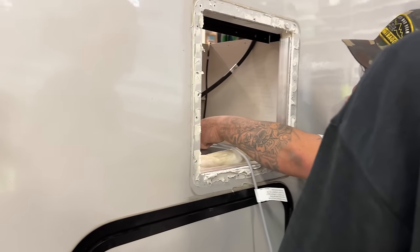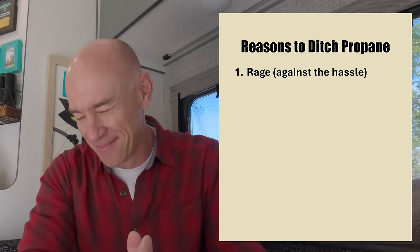Before we get into the particulars about the Timberline, we should go into why we wanted to make this change — this wasn't about getting rid of the Truma appliances. The AquaGo and VarioHeat worked fine. It was really about getting rid of propane. I've got nine reasons. The first reason is rage. The struggles in finding propane are real, especially on the road. You don't know where you can find it, whether it's a retail or commercial establishment, whether they have it, or whether the one person who works there is in that day. All of that makes finding propane on the road just a hassle.